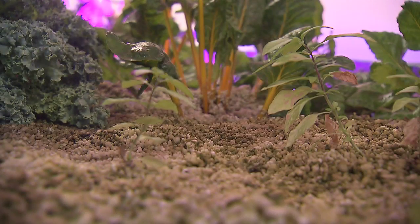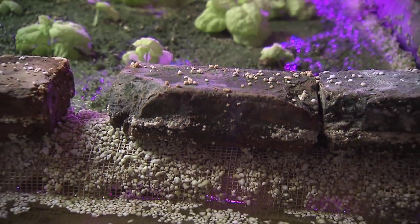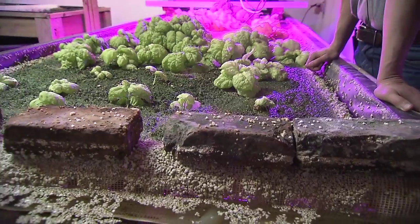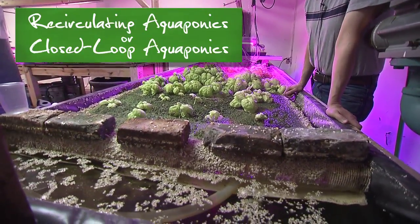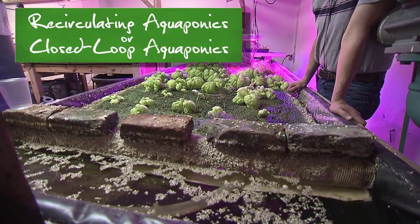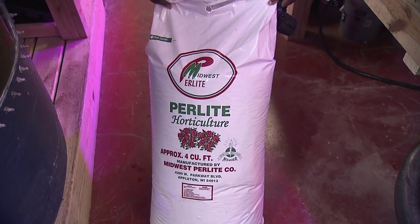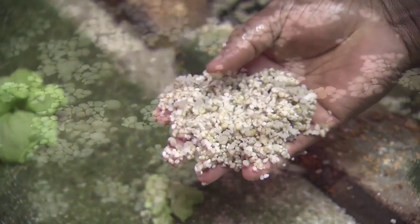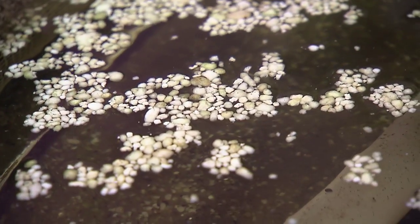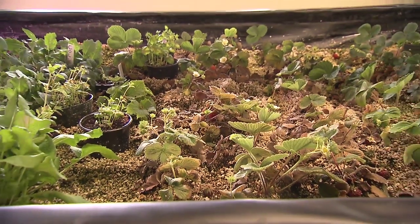Plants can also be grown in a solid medium like gravel or perlite. The aquaculture water floods the grow bed containing the plants and growing medium. This type of system is known as recirculating aquaponics or closed-loop aquaponics. A common growing medium used is perlite — a volcanic rock that provides superior root growth by absorbing the nutrient-rich water.